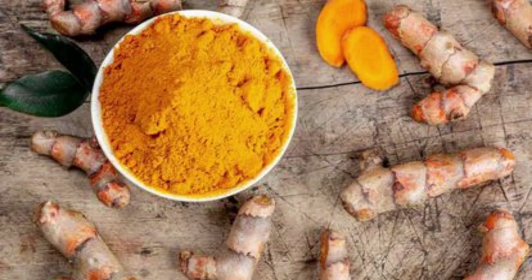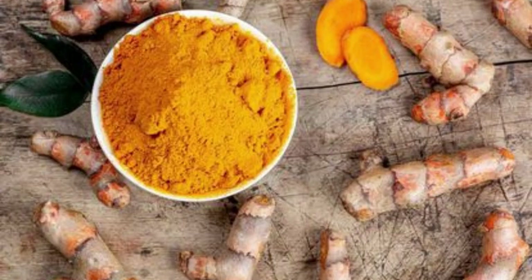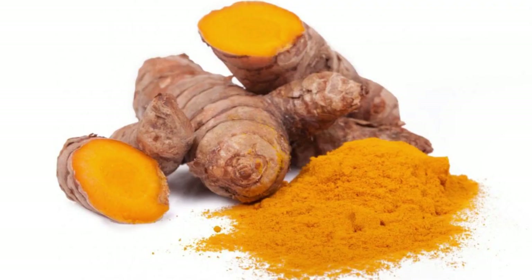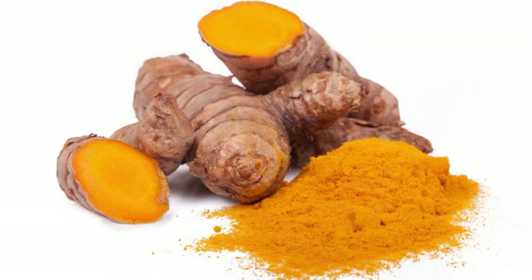6. Turmeric. Turmeric is a spice with powerful health benefits. Its active ingredient, curcumin, can reduce inflammation and blood sugar levels while decreasing the risk of heart disease. More importantly, curcumin appears to benefit kidney health in people with diabetes — significant because diabetes is one of the leading causes of kidney disease. Unfortunately, curcumin is not well absorbed on its own. Ensure that the turmeric you consume is paired with piperine, found in black pepper, to increase its absorption by up to 2,000%.